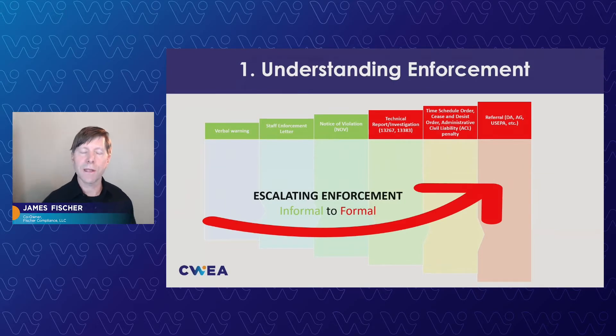The enforcement policy — the statewide enforcement policy that the Water Boards has — is fairly complex. It's something that should be studied, and we're definitely going to hit on it a little bit today. We're going to do more videos later on this. Escalating enforcement is a key takeaway: you want to be on the left side if you're going to deal with enforcement at all, not on the right, which are the more serious things. Enforcement is discretionary, so that's something to keep in mind, which really drives the point home to stay in compliance.